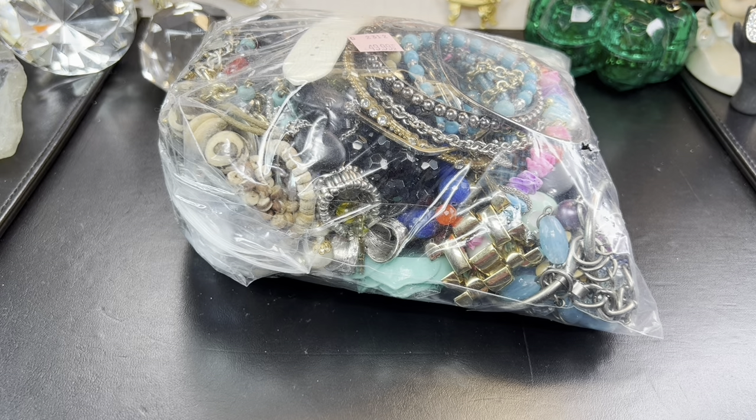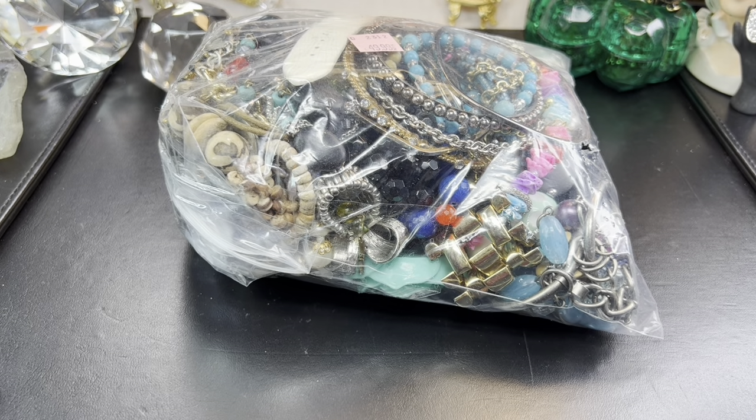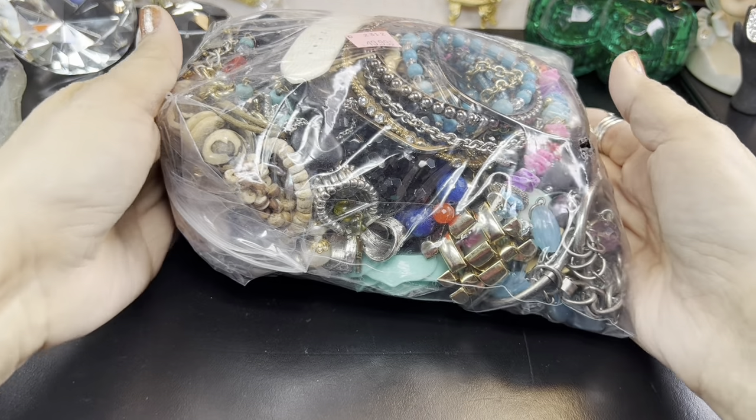We're going to get started on a $50 jewelry bag — or jar, whichever you want to call it. They are one and the same in my eyes because they contain mysteries.